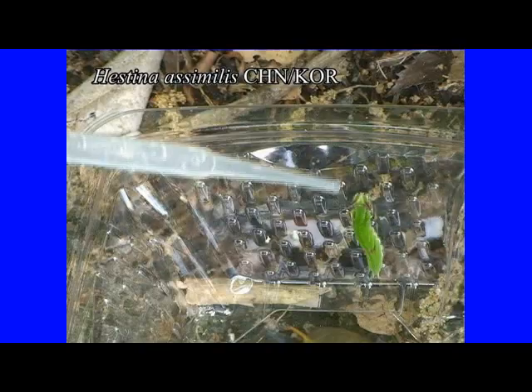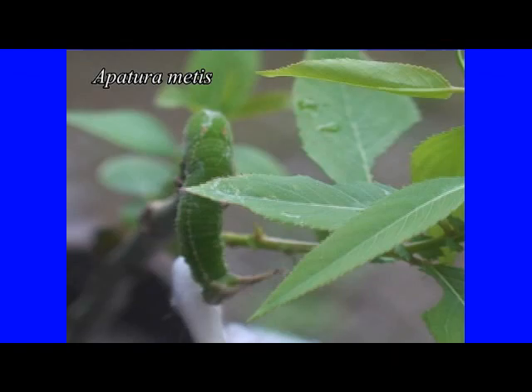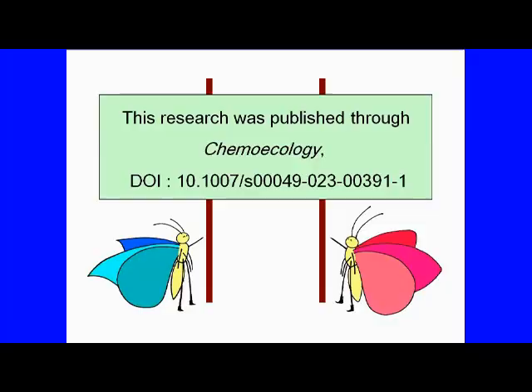Therefore, we hypothesized that this behavior was observed when the larvae were on high alertness. In this study, we were able to obtain the cooperation of several butterfly breeding facilities in order to secure the number of specimens of the larvae of Sasakia charonda, Apatura matis, and the ants. This research could be published as a treatise in the journal you are viewing.